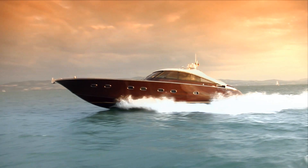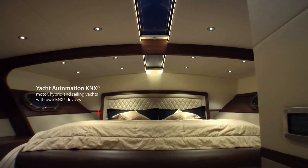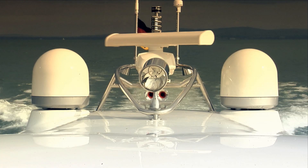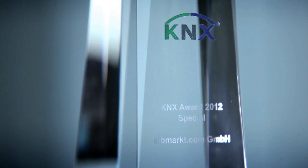Intelligent Yacht Automation with KNX regulates light and room temperature, controls media and monitoring functions, and creates interfaces with the nautical onboard electronic system. With a special yacht automation project, the subsidiary Eibmacht.com GmbH earned the KNX award in the category Special, the highest international award in the field of KNX.